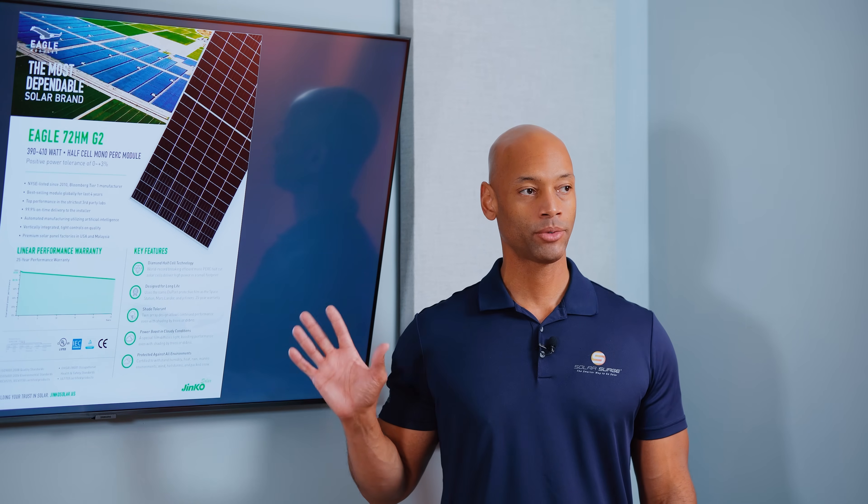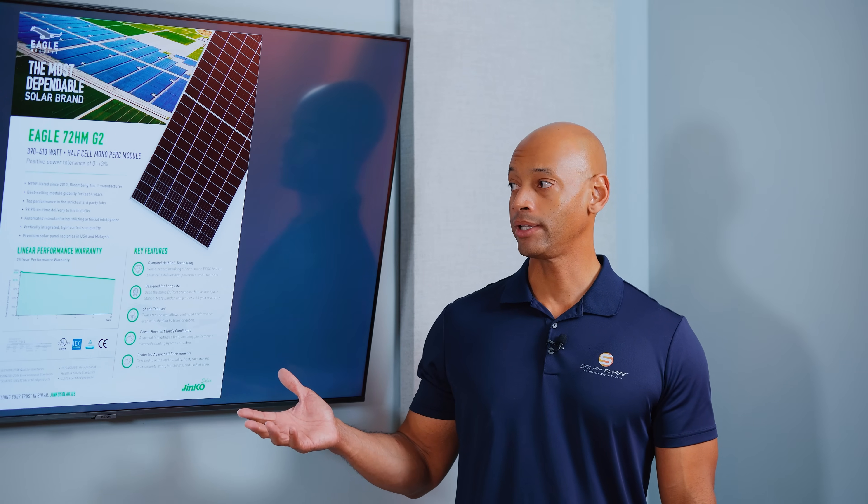At one point they were manufacturing this panel or one of its variants in Florida. I'm not sure if that's the case this year, but I know at one point this was a made-in-USA, made-in-Florida solar panel. JNCO is one of the world's largest solar module manufacturers, both on the residential side and on the commercial side. So if you're looking for a good, solid, cheap solar panel that's backed by a solid company, you can't really go wrong with the JNCO Eagle.